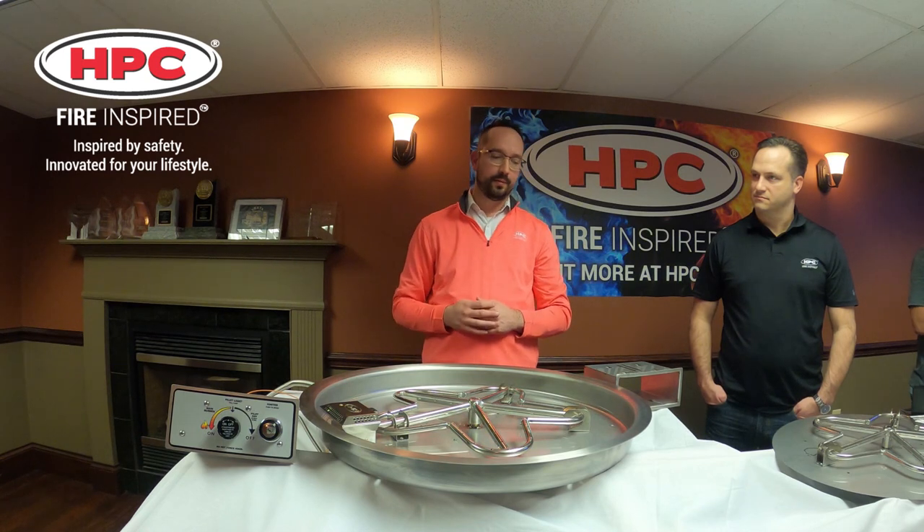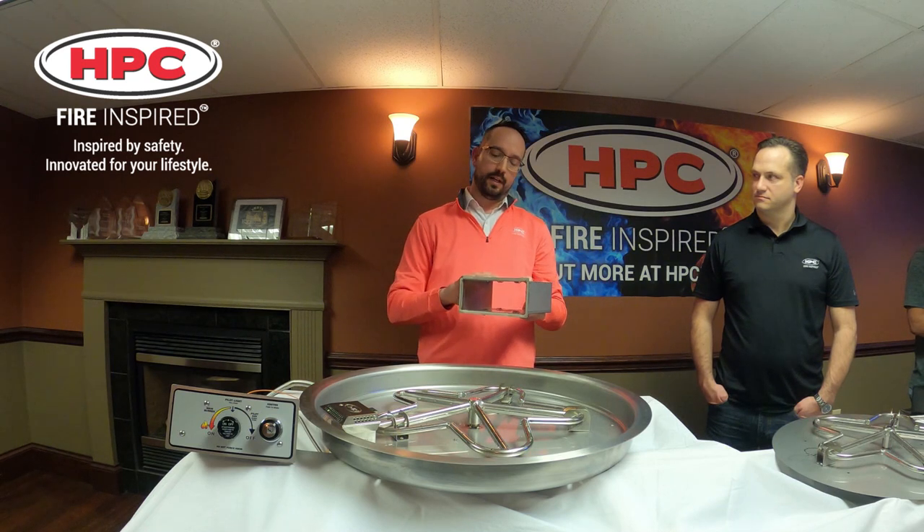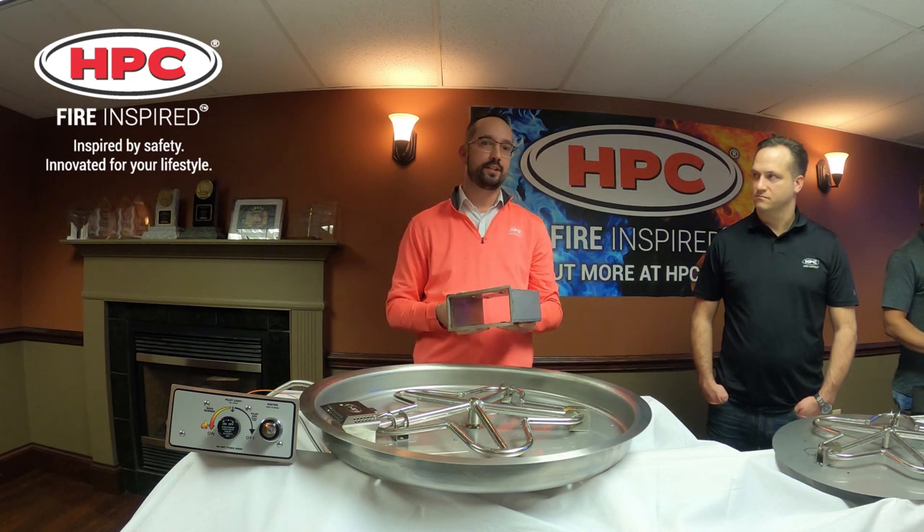An additional accessory is the FPPK mounting bracket. It helps for hardscapes where you would cement it into your pit and slide the unit in. That way, if you ever need to do any change-outs, it makes it easy. With that, I'm going to turn it over to Greg to talk about our electronic ignition units.